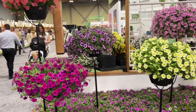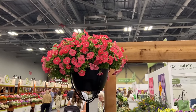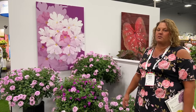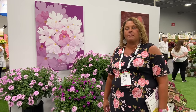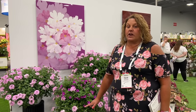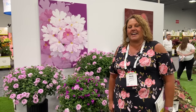Up top is the new Supertunia Bermuda Beach Improved, showcasing the entry display. We'll end the video here with a Superbena Pink Cashmere just to show you how beautiful and vibrant it is. If you have any questions or comments on any of these new 2024 varieties, leave them in the comments below. All varieties will be available around December 2023 to pre-order online for spring 2024 at GardenCrossings.com. Thanks for watching — I'm Heidi from Garden Crossings.